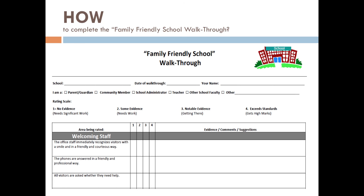Here's an example of how you might complete the walkthrough tool. Let's say you're looking at the office staff and whether or not they immediately recognized visitors with a smile and in a friendly and courteous way. In this area, you gave a four because it exceeded the standards. Here's the evidence you saw: within a few seconds, you were greeted by the school secretary who said, 'Good morning, how can I help you?' Another area you observed is whether all visitors are asked whether they need help or not. In this area, you gave it a one because you didn't observe any evidence.